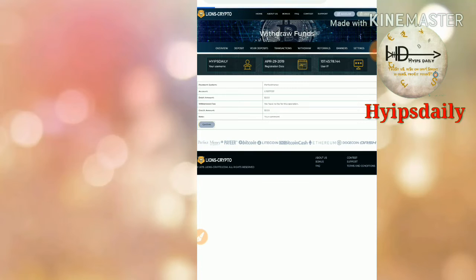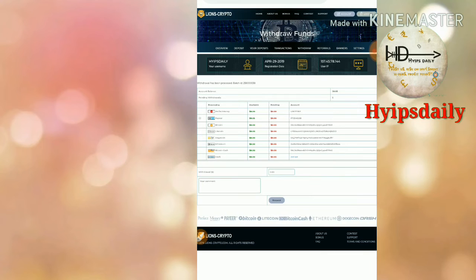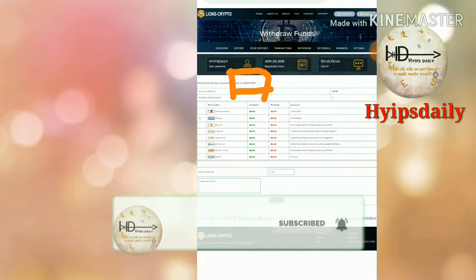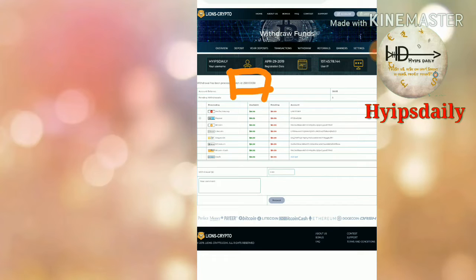I confirmed the withdrawal request. That's it — my withdrawal process was successful! You can see a batch ID was generated. The site really paid me. This batch ID confirms the transaction took place in my Perfect Money wallet. The site is really paying right now.